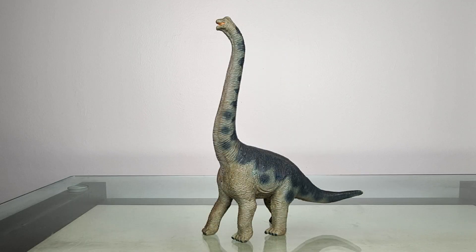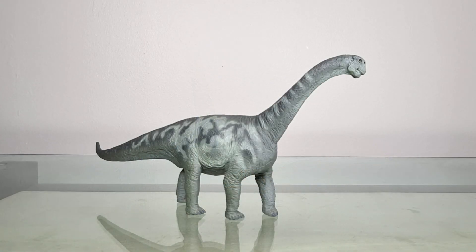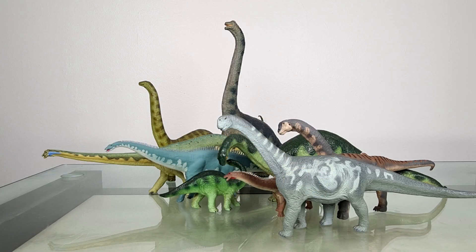So that's our look at some Morrison Formation sauropods, and an excuse for me to bring out and touch base again with some of my favourite, most nostalgic pieces. Which one of these did you have as a child? What dinosaur got you started? What's your favourite dinosaur from the Morrison Formation? Let me know in the comments below. And do think about creating some related content before the 31st of May, and use the hashtags I'll include in the description box below.